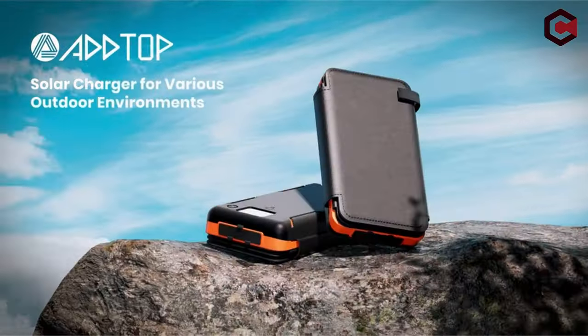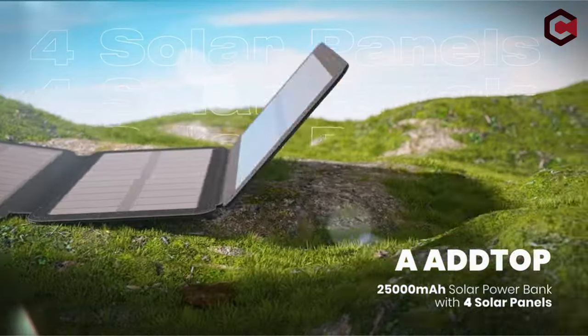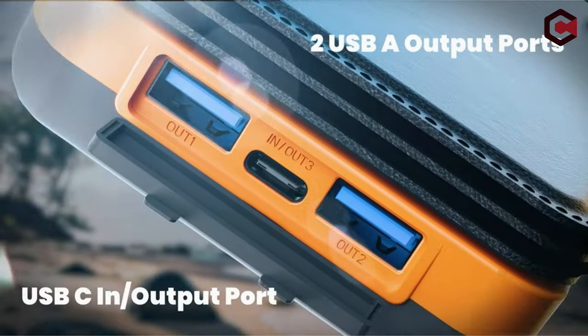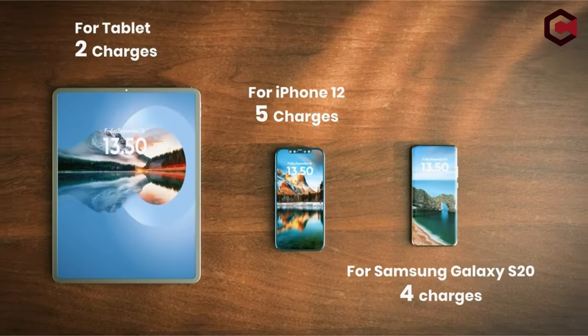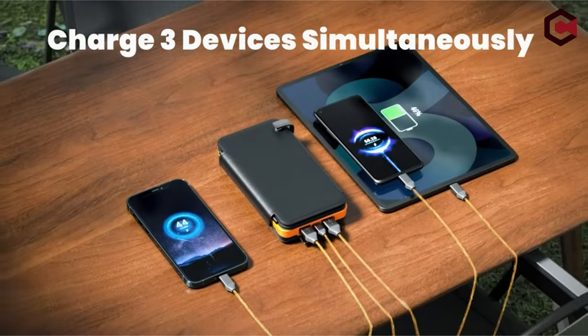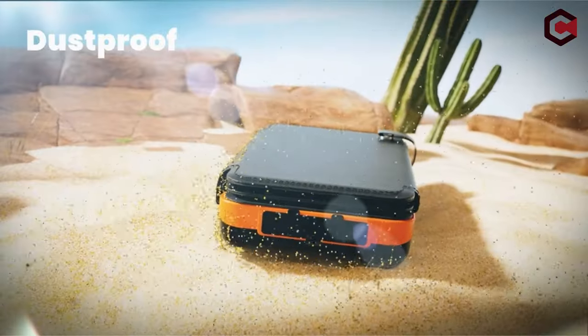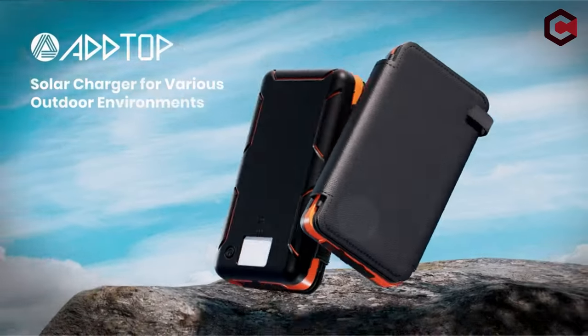This solar battery pack can charge three devices simultaneously, making it ideal for family trips. Additionally, it serves as an emergency power backup with a bright flashlight, suitable for outdoor activities like camping, cycling, and hiking. Its portable and protective design makes it rugged against water, dust, and shock, fitting easily into backpacks.